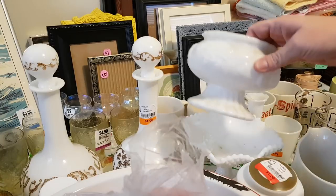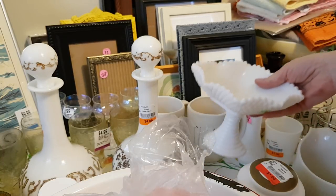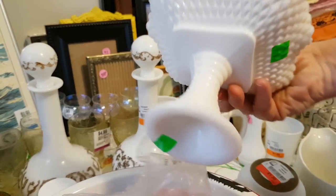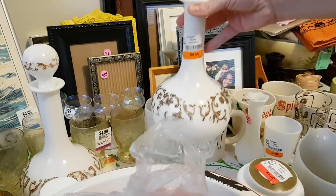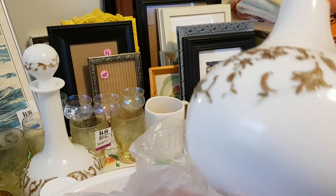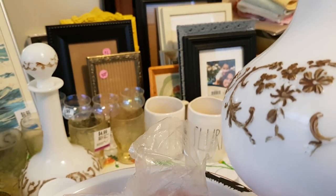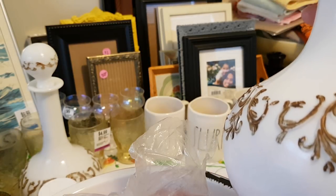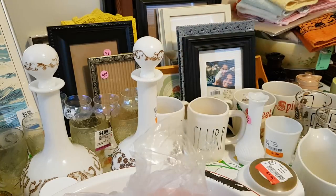We'll start with some milk glass. This piece I got at Goodwill for two dollars, and this piece was also from Goodwill, also two dollars. I said I wasn't going to buy any more milk glass unless it was really unusual or really cheap. I got this pair of decanters at Goodwill — they're milk glass with a goldy-brown paint on the raised areas. I'm wondering if there's some way I can take that off, because it's kind of ugly and the decanter itself is really nice. I got a pair with the stoppers, and they were four dollars a piece, which I thought was an excellent deal.